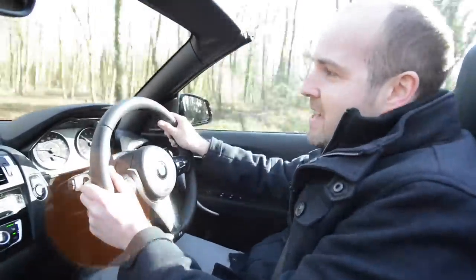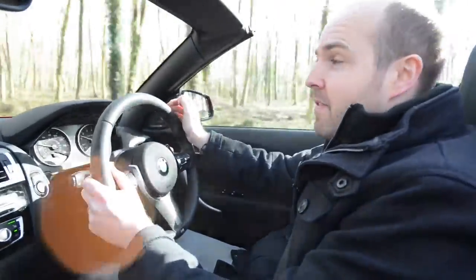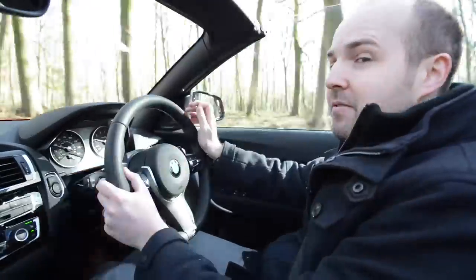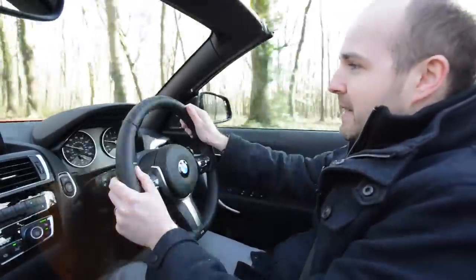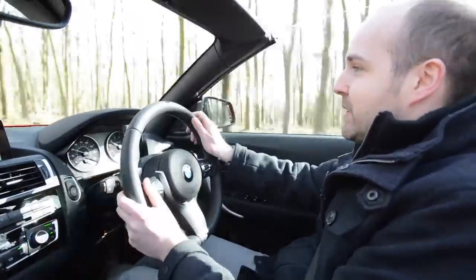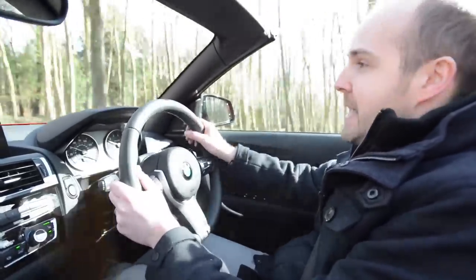But doesn't the fact it's lost its roof mean that the M235i is all heavy and wobbly? Well, yes and no. For sure it's not as stiff as the Coupe and yes, it weighs 150 kilos more and you can feel the body start to flex just a little bit when you really push the car through corners. But if you think about what an owner of one of these cars wants, really it's just awesome straight line performance with enough composure in the bends for it to be fun. And the M235i has got both points covered with ease.